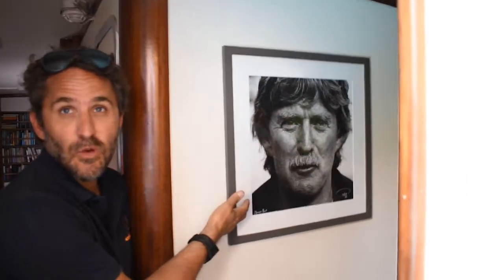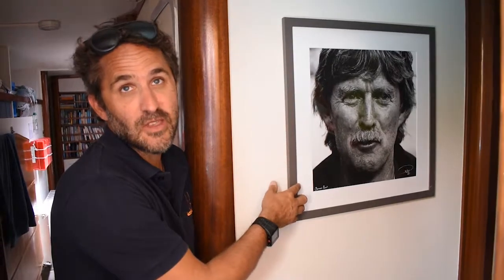Sir Peter Blake won the America's Cup twice — three times. He won the Whitbread Round the World race. He was a New Zealander, a Kiwi. Great man.